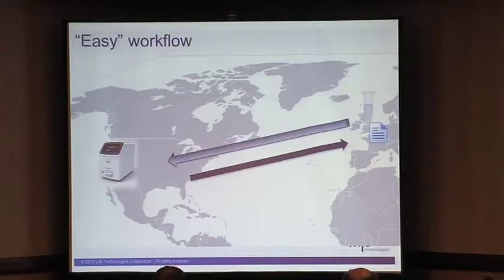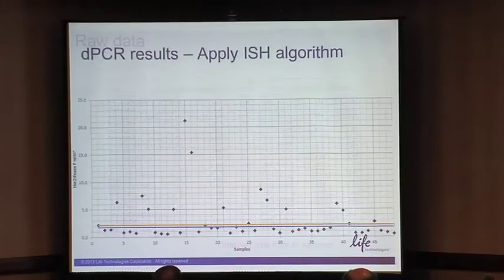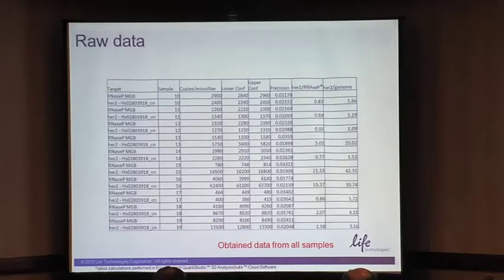This is what we call the easy workflow — we sent the samples and got the results back. This is a table with all the results, and what we're interested in is our HER2/RNH17P ratio.